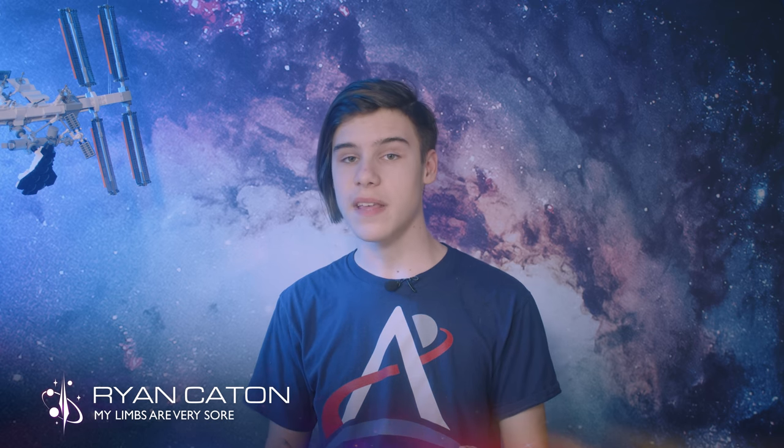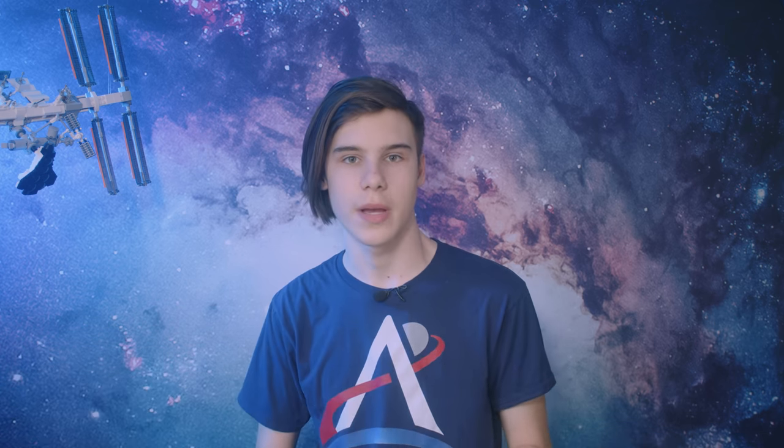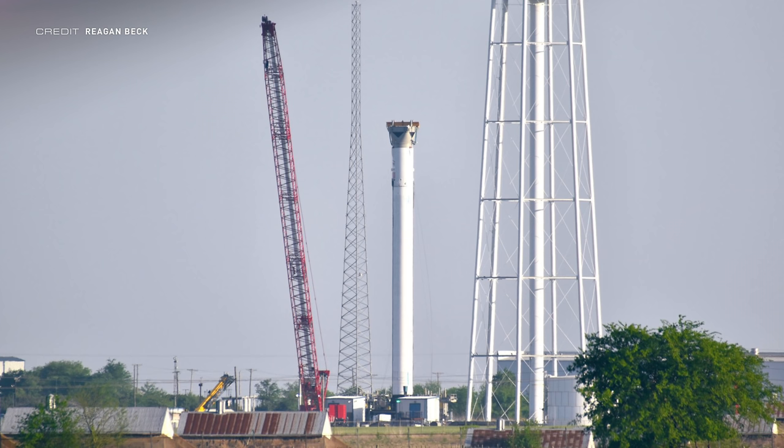To finish off the SpaceX update, a couple of new bits of hardware have been recently spotted that aren't to do with Starship. This is Crew Dragon Freedom, which will be used for Crew 4, and it has just arrived at Cape Canaveral. And this is Falcon Heavy Core Booster B1074. It will be expended on its flight, unlocking full potential out of the stage, and it's just been spotted in testing at McGregor in Texas.